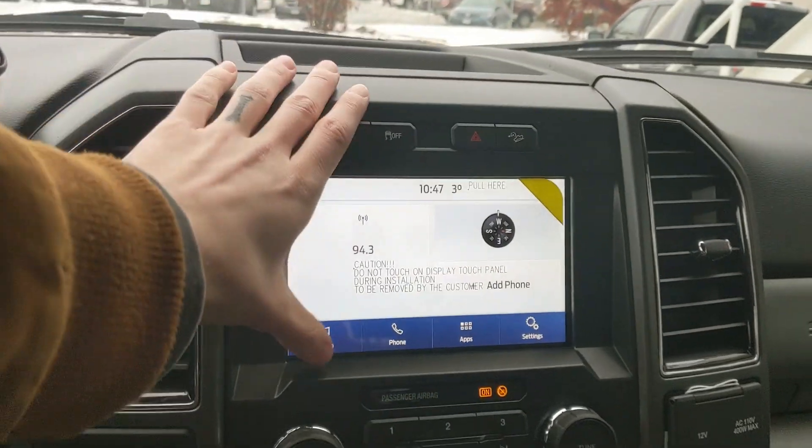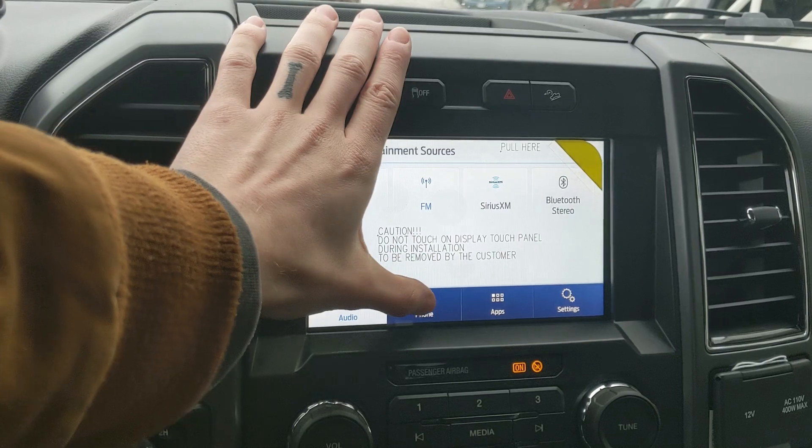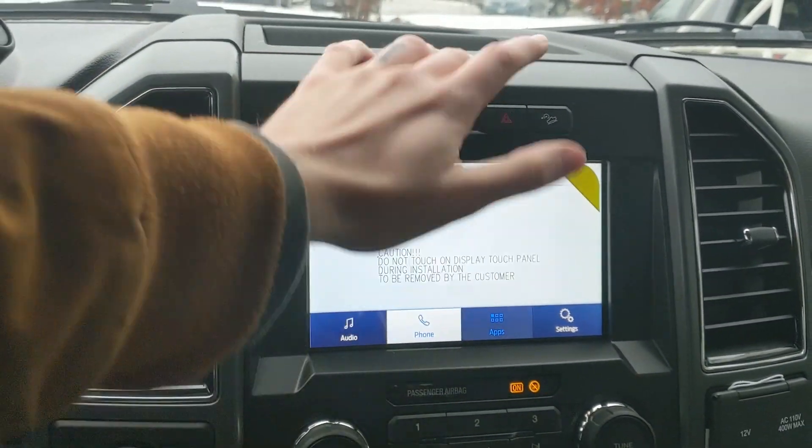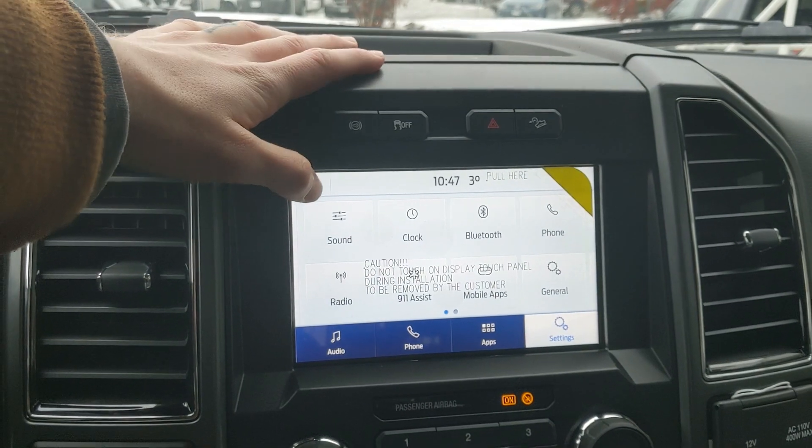Moving on to your center infotainment screen, which is radio, Sirius, and Bluetooth capable. You have your Bluetooth phone controls, whatever apps you may have installed, and settings for your screen and other features around your vehicle.